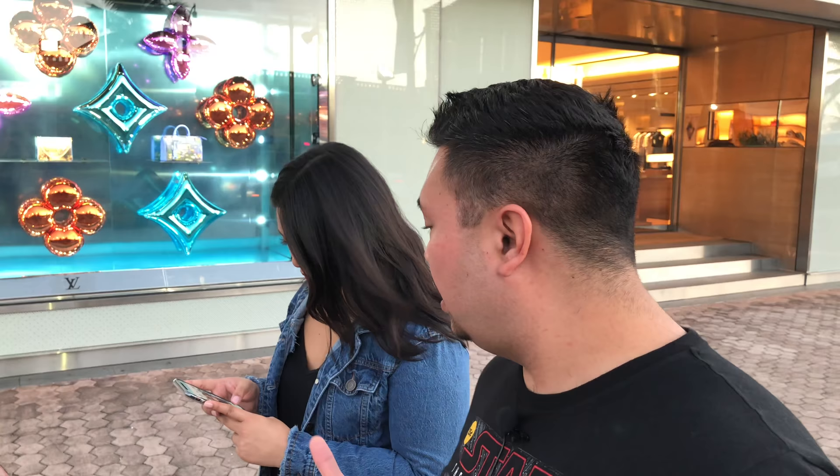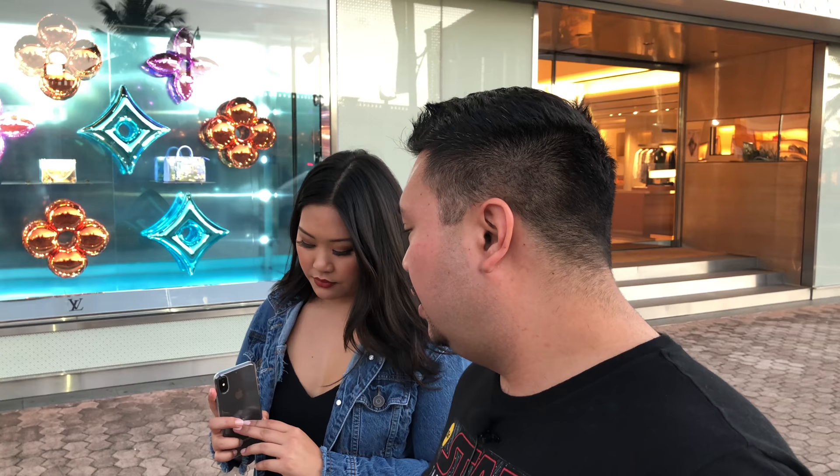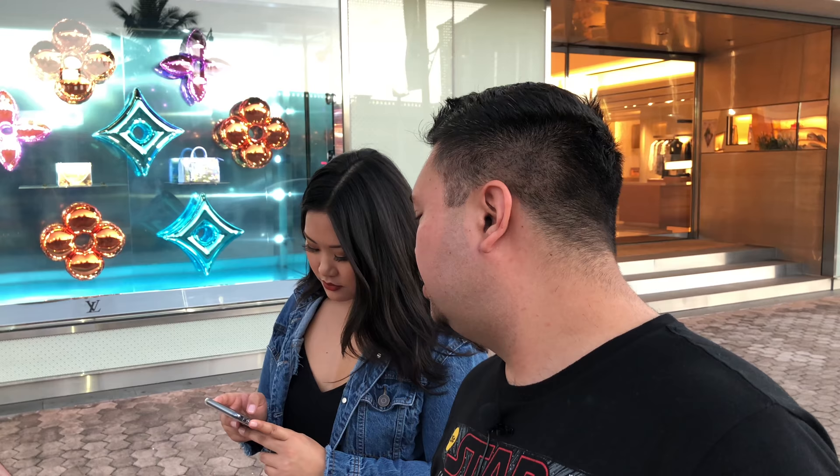One thing I always do is wipe the lens on the front with my t-shirt. If you don't, you get a hazy effect on the pictures — so that's a tip I always follow for really clear pictures. The phone is very light, I believe it's around 174 grams, and it's very easy to hold in your hand.